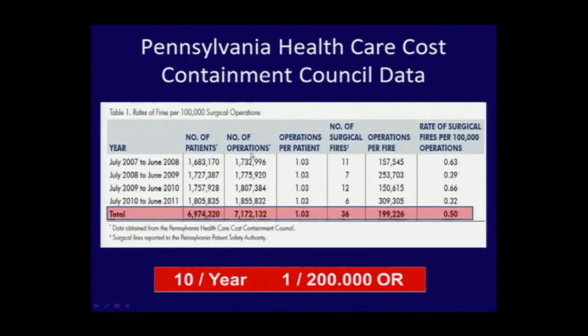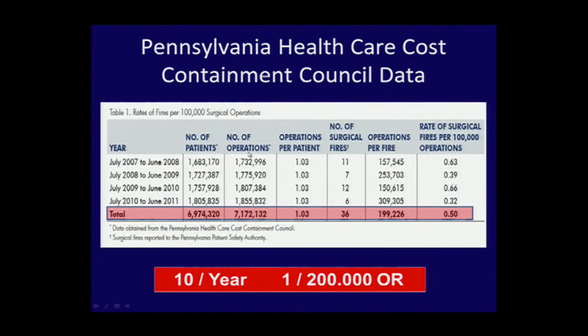Why are they occurring, what to do about it, and how to prevent them in a nutshell. There's about ten a year, or one in two hundred thousand operating rooms, when you look at Pennsylvania five-year data on OR fires. That's a number to remember: one in two hundred, ten per year. If your institution does about two to three thousand cases, you'll definitely see one per year in your OR on average.